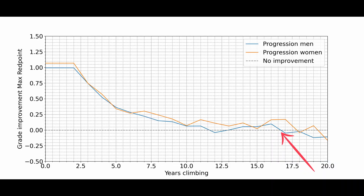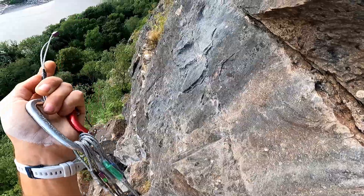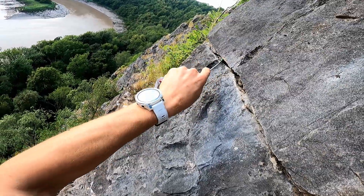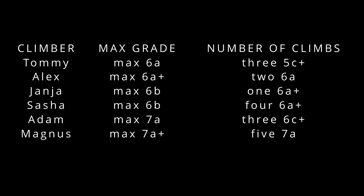We've spoken a lot about grade progression in terms of time, but a different way of measuring progression is to look at the number of ascents for a certain grade. Like, you climbed 8a — but how many 8as did you climb? The question I want to answer is: how many 7as should I climb before expecting a 7a+? To answer this, I'm going to go through all the climbers in the data, look at the grade just below their maximum, and count how many routes each climber did for that grade. We can do this for all users and all grades, calculate the average, and we get this curve.